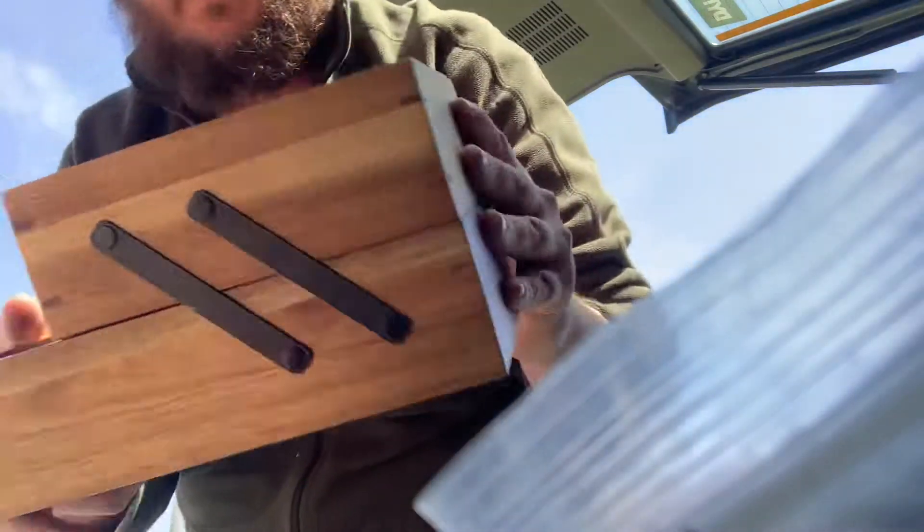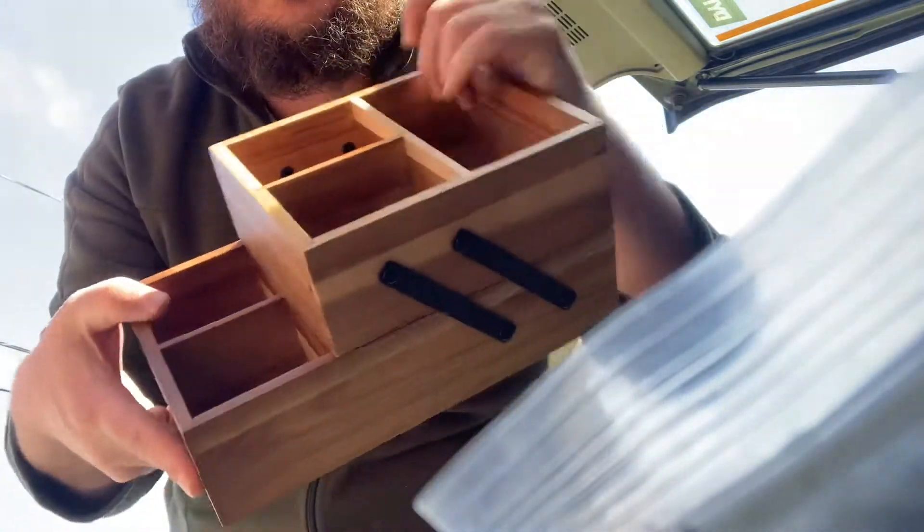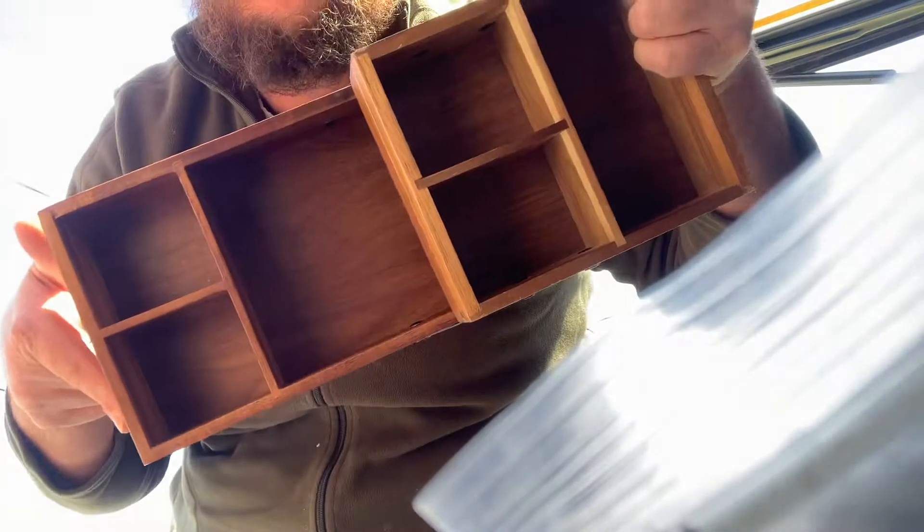I got lunch boxes. I got this really cool wooden storage caddy that also slides back for more room. Another lunch box in your purple.